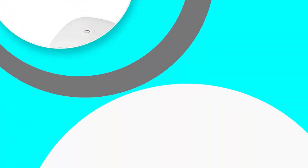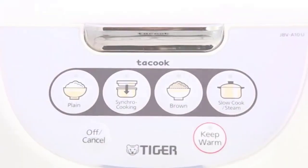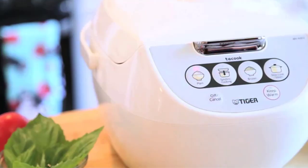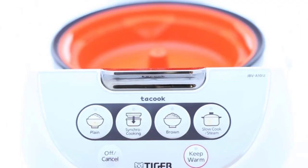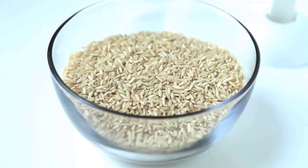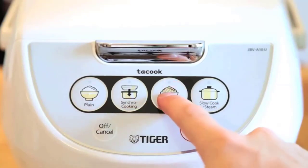Number three: Tiger JBVA-10UW. The Tiger JBVA-10UW stands out as one of the best small rice cookers for brown rice because of its tacook synchronized cooking function that allows you to prepare a main dish and rice at the same time. There are also three built-in settings for plain rice, brown rice, and slow cooking.